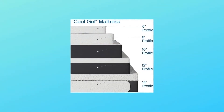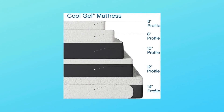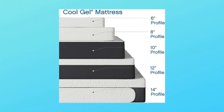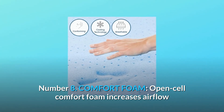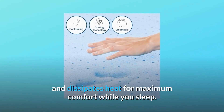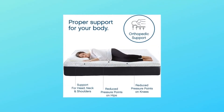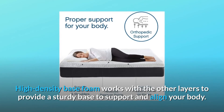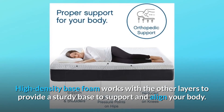Number 7: Cool Gel Foam — unique gel-infused memory foam draws heat away from your body and creates a cooler, plusher sleep surface. Number 8: Comfort Foam — open-cell comfort foam increases airflow and dissipates heat for maximum comfort while you sleep. Number 9: High-density base foam works with the other layers to provide a sturdy base to support and align your body.